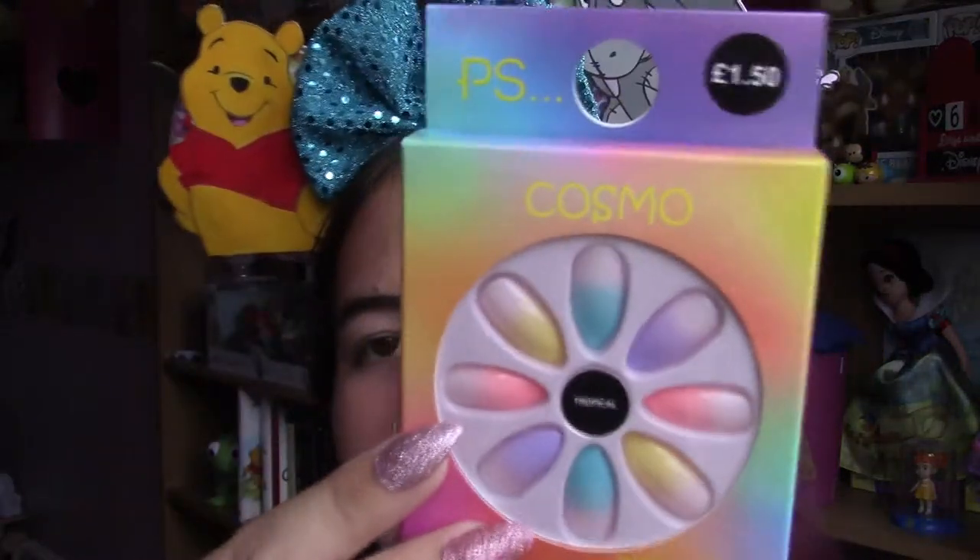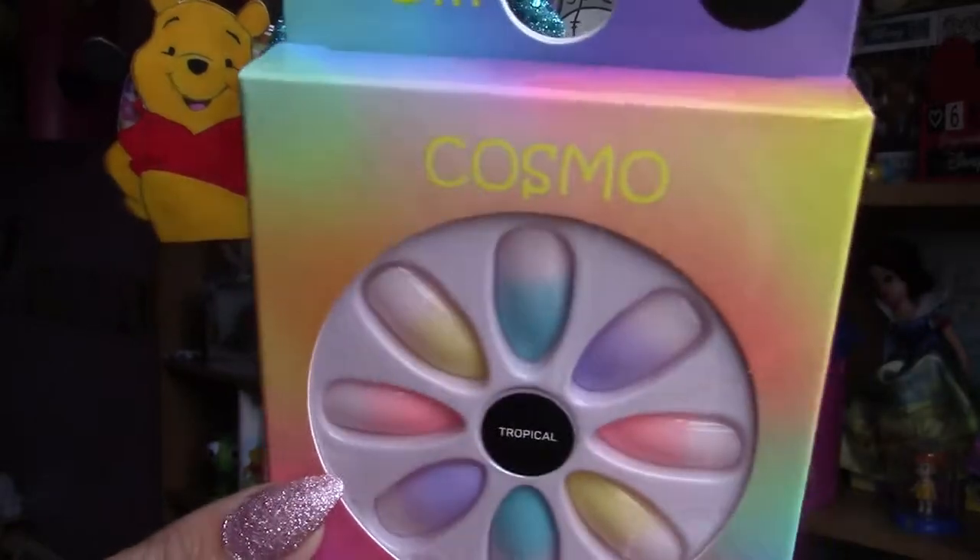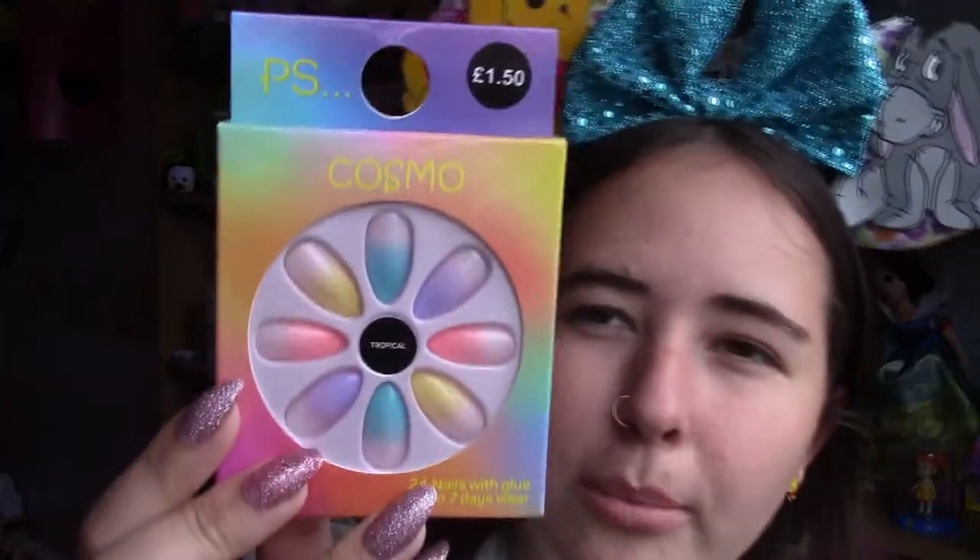The last non-Disney thing I got was from Primark. I can't go into Primark without picking up fake nails or fake eyelashes. I got these ones — they're kind of a tie-dye ombre effect but they just look so summery and cool. Primark usually has a good selection of Disney fake nails but they didn't have any this time. For £1.50 you can't go wrong with Primark nails.